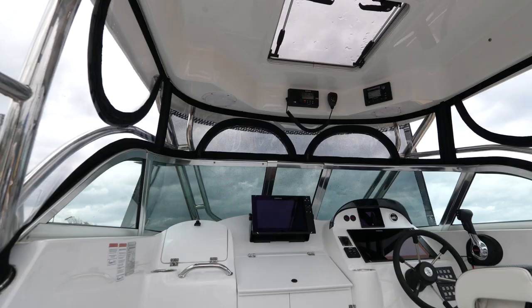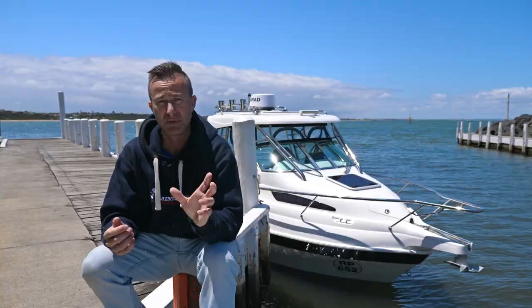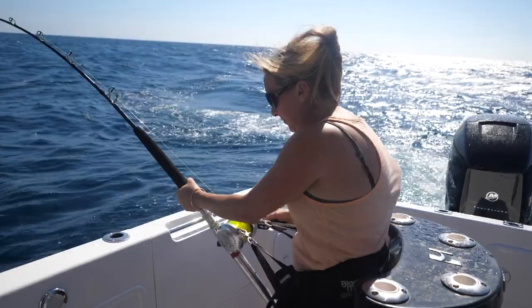Up at the front on the dash there is so much space for all the electronics you could ever want and need. The hard top carries all the stainless steel that you need. It's even got the big hatch, which gives you light, but you can also open it up and get air through the cabin when you're fishing. There's the lean post, which we use for rod storage when we're game fishing and for fighting fish — it's become an incredibly important part of our daily fishing routine.